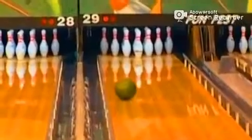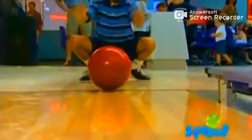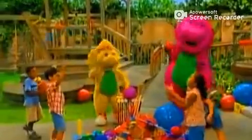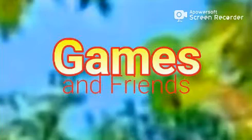Hey, it's Franklin. Franklin and Friends. Days full of new things. Real pretend. New adventures every day. You're invited to come and play. Come on. Hey, it's Franklin. Franklin and Friends.